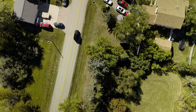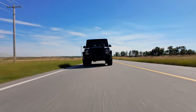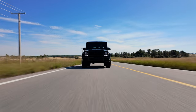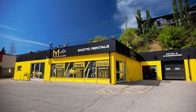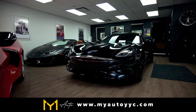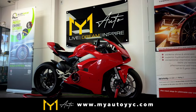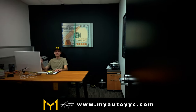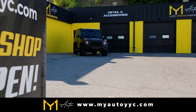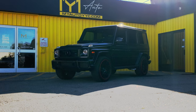The G-Wagon is definitely a car everyone should drive and experience for themselves. The more Tony drove it, the more he started to like it, somehow and surprisingly. If you want to experience it for yourself, check out MyAuto in Calgary — they have many luxury vehicles you can rent for a special occasion or a night out. Thanks to Marcel and the MyAuto team for letting them drive the Mercedes, and thanks to the viewers for watching.